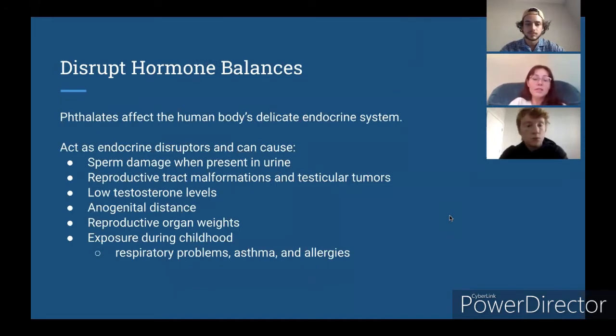Phthalates disrupt hormone balances in the human body, and so they are considered endocrine disruptors. Some of the effects phthalates can have on the body tend to be related to sexual organs, prenatal development, sperm damage, low testosterone levels, and even tumors where sperm are produced, like in the testicles. Exposure during childhood can be associated with respiratory problems, asthma, and allergies. These topics are where we're going to see most of our research focused.